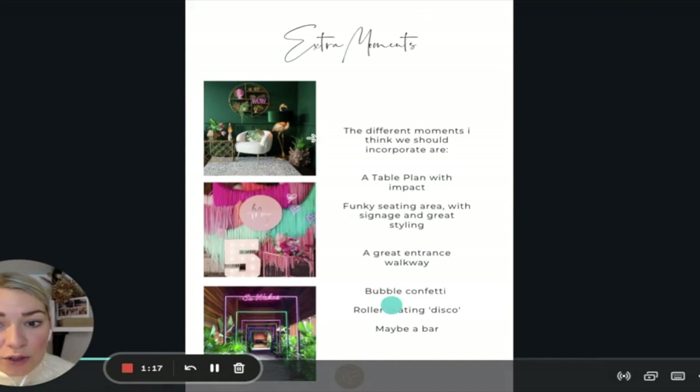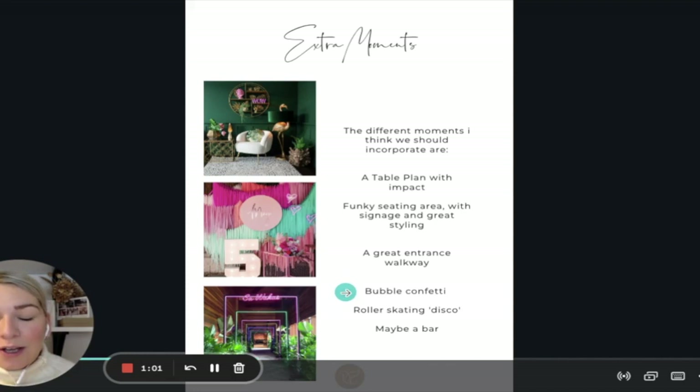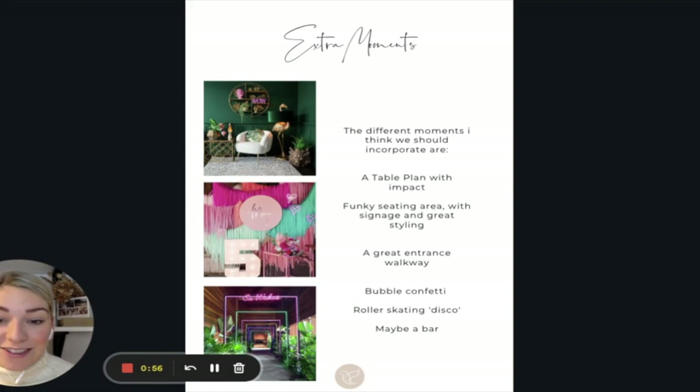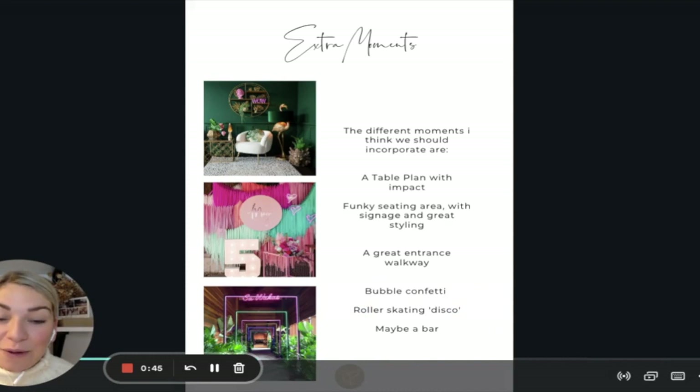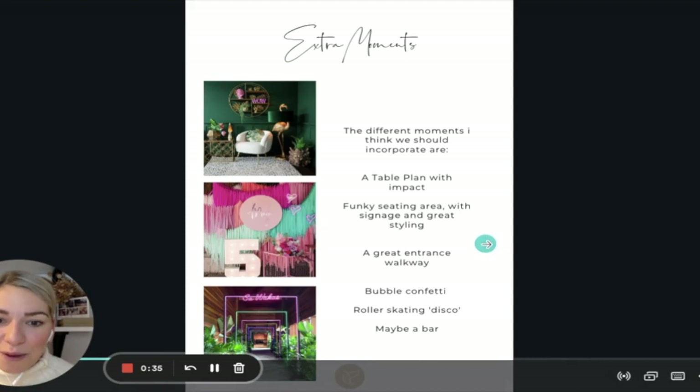We added a page for extra moments — fun key backdrops and ideas. We talked about a table plan with impact, a funky seating area with signage and great styling, a great entrance walkway, and bubble confetti — which we never got, and I'm absolutely gutted. I ordered these epic bubble guns for a confetti shot and they never turned up. We also talked about a roller skating disco, which in the end we didn't do as it felt a little too extra for a shoot — but I'd be so here for it at somebody's actual wedding!